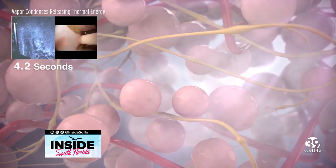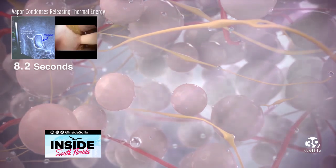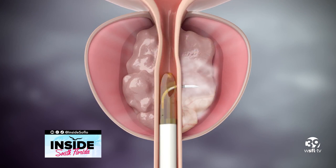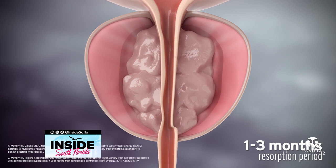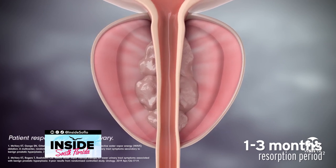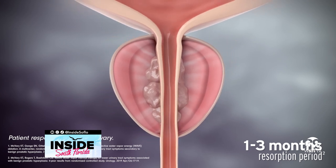We can treat bigger prostates or smaller prostates and tailor it to the individual. Once that water vapor gets into the prostate, it condenses down and releases a lot of energy. This energy causes the tissue to die, and over time the body removes that tissue and literally shrinks the prostate. The channel opens up, the flow becomes more efficient, and that puts less pressure on the bladder so we can preserve bladder function.